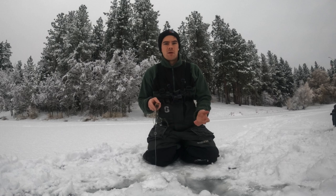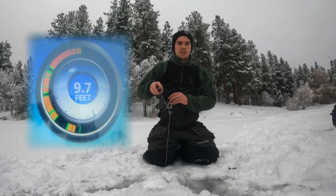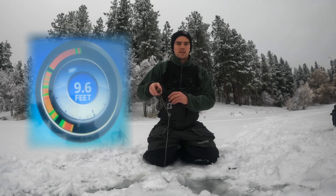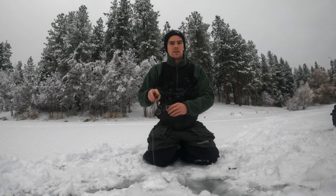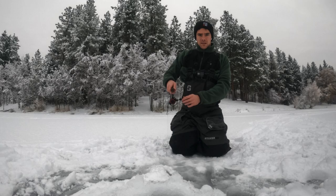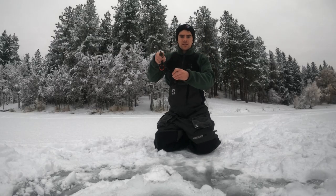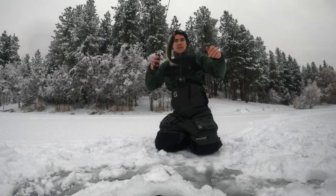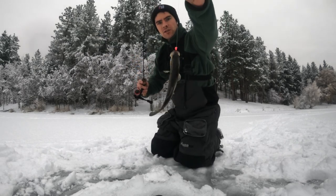This hole's been kind of dead. Oh, I'm marking right now — Jason's chasing! I just had a mark on screen there. We got one on — another small largemouth. So we're going to move spots.